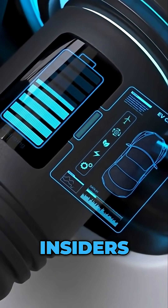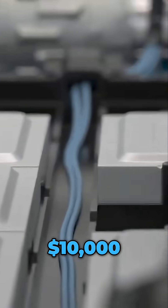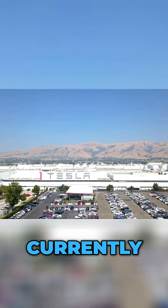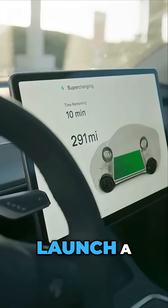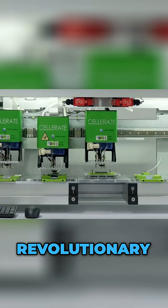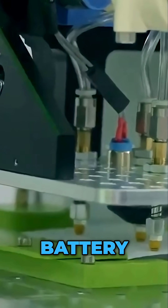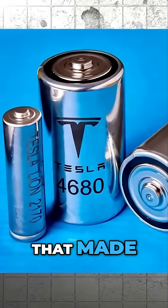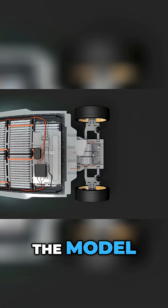According to multiple industry insiders, the upcoming Model 2 — Tesla's long-rumored $10,000 electric car — will not use the standard 4680 battery cells currently powering the Cybertruck and select Model Ys. Instead, Tesla is preparing to launch a next-generation version: 4680 Gen 2. Although revolutionary when first introduced, the 4680 Gen 1 battery has faced three critical limitations that made it unsuitable for compact mass-market vehicles like the Model 2.